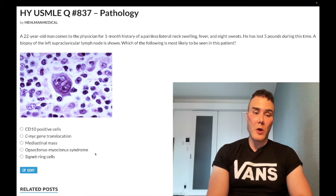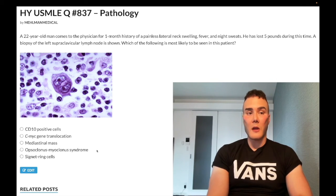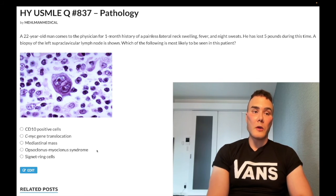Opsoclonus-myoclonus syndrome — obscure answer choice, wrong answer. This is dancing eyes that you get with neuroblastoma, a pediatric tumor that creates catecholamines. It's from the midline sympathetic chain, usually in the abdomen, can be in the posterior mediastinum. They can say there's dancing eyes — opsoclonus-myoclonus syndrome — or violaceous eyelids. You need to know that urinary HVA and VMA — homovanillic acid and vanillylmandelic acid — are the next best step in diagnosis for neuroblastoma, followed by meta-iodobenzylguanidine scan. Don't confuse neuroblastoma in kids with pheochromocytoma in adults where we measure urinary metanephrines.